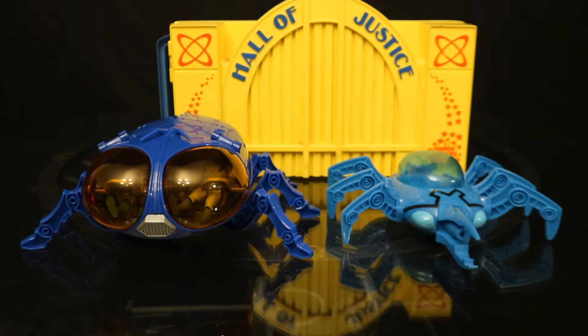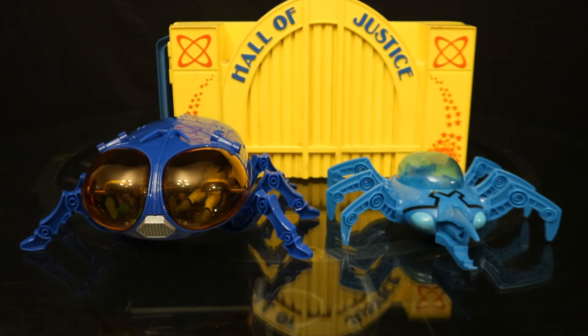Here's the McFarlane Superpowers Bug on the left, next to the Mattel Brave and the Bold version on the right. The Brave and Bold one is considerably smaller, which is interesting considering the Brave and Bold figures are slightly bigger than the McFarlane Superpowers figures.